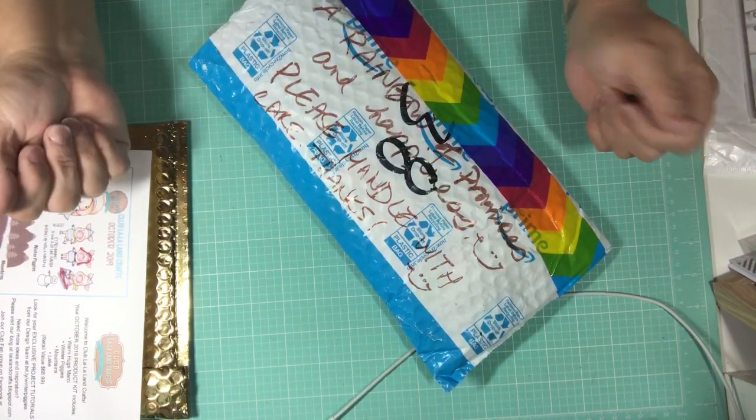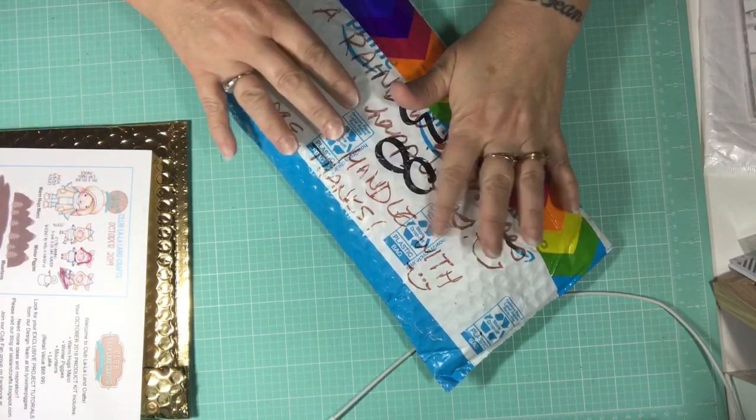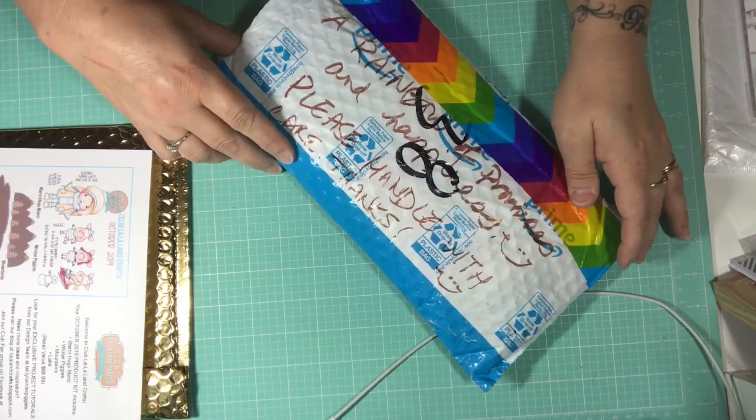Hi everybody, this is Tina. Welcome back to my channel. Today I have a Happy Meal. Yay! This comes from Gracie21 here on YouTube.